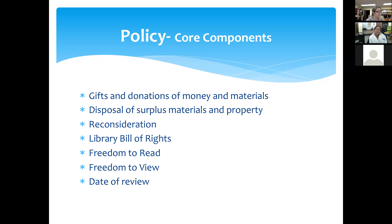Perhaps one of the most important components of your policy is reconsideration — that is how you will, step by step, deal with items that are challenged. Anyone can come in and say, 'I don't like this book, I don't think it's appropriate, and I want you to remove it from the library shelves.' Absolutely make sure that you've got a reconsideration component in your collection management policy. If you do not, please contact us right away and we will help you craft that, giving your library board the tools they need to implement this policy. Every collection management policy should also include the Library Bill of Rights, the Freedom to Read, and the Freedom to View statements, as well as the date of the review.